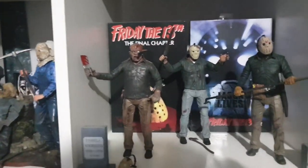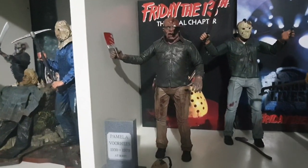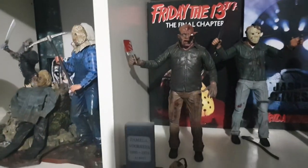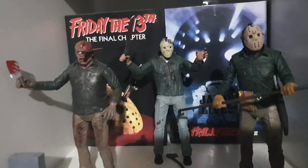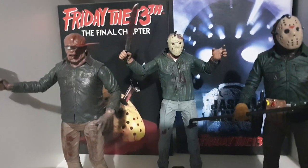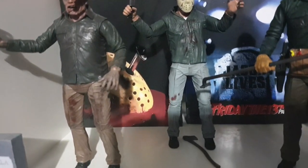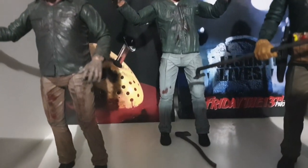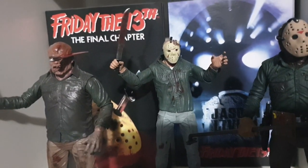Continuing with the Friday theme: I've got my Final Chapter Jason with the machete in his face, my Part 3 — that wasn't an Ultimate, it was one of the older Necker ones — a battle damage variant so one has blood on it and the other is pretty clean. Then I have my Ultimate Part 6 Jason — I really love that movie.